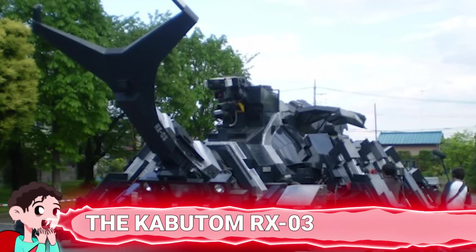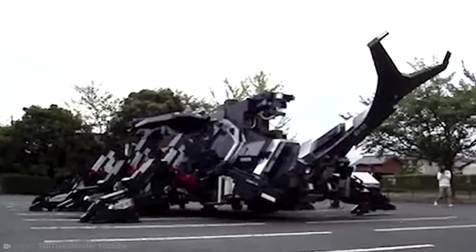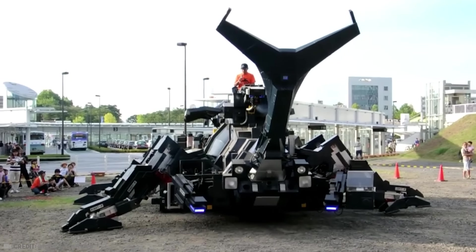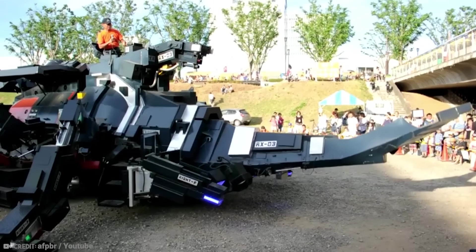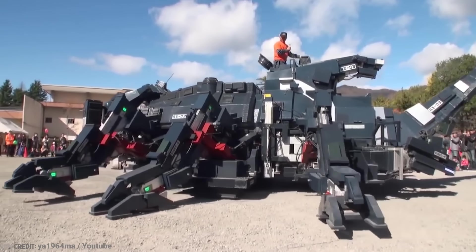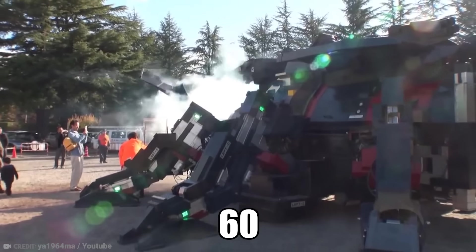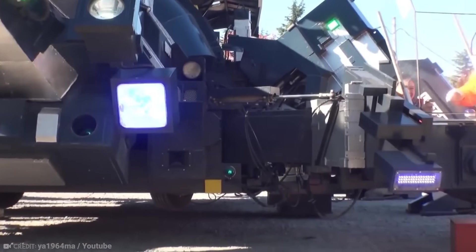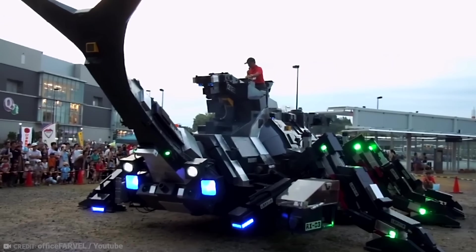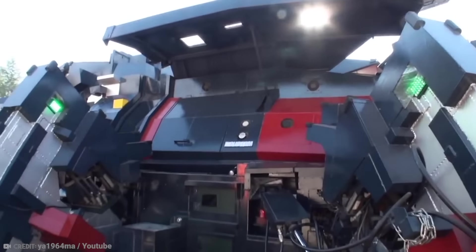Number 8: the Kabutom RX-03. Japan is pretty good at building robots — there's no denying that. But they can often be quite clunky, cost a fortune to create, and still have a lot of flaws to iron out that seem to take years. That's what makes the Kabutom RX-03 just that little bit extra special. It is a fully functioning robot that was built on a budget, by a 60-year-old tech whiz called Hitoshi Takahashi. Hitoshi started building the robot, which is in the shape of a rhinoceros beetle, back in 1997 as a hobby. He then showed it off to the public on a popular TV show in 2008.